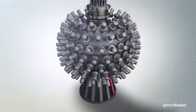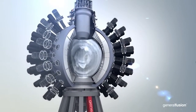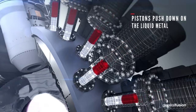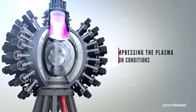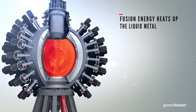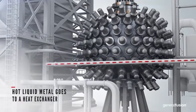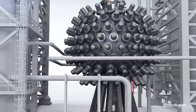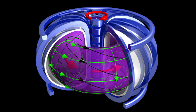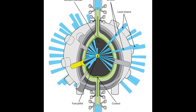General Fusion's reactor would be made of a sphere containing liquid metal. The liquid metal would be spun around to create a hole in the middle, and a plasma would then be injected into this hole. The steam pistons would then compress the spinning ball of liquid metal, which would in turn compress and heat up the plasma until fusion is achieved. The fusion reaction would heat up the surrounding liquid metal, which would then be pumped into a heat exchanger to boil water. The steam would then spin a turbine and generate electricity. The reason for this approach is that steam pistons are easier and cheaper to manufacture than the powerful magnets and lasers required of the other approaches.